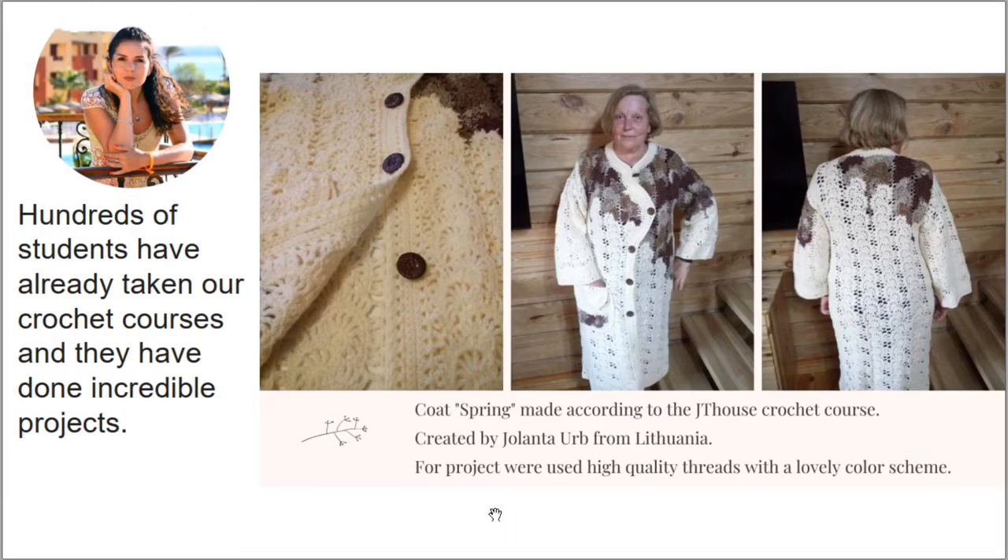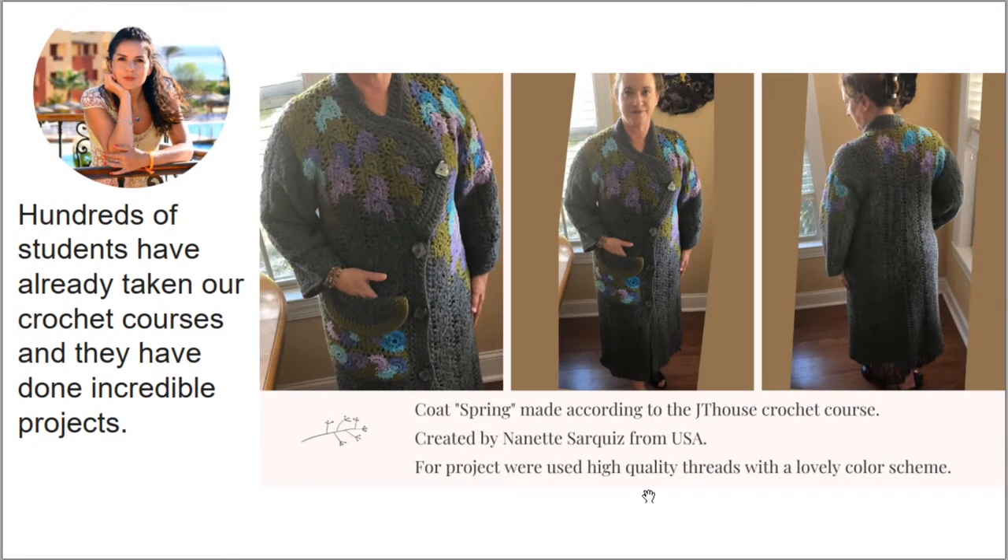Our students also created this coat. Here we have Coat Spring made by Yolanda — she used ivory as the main color and brown colors, and she created a really awesome unique design. I love it. And next we have Coat Spring made by Nanette from the United States — again new colors and a really amazing design. Thank you so much, Nanette, for this brilliant work.